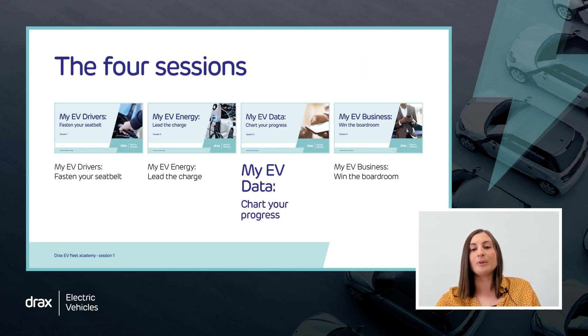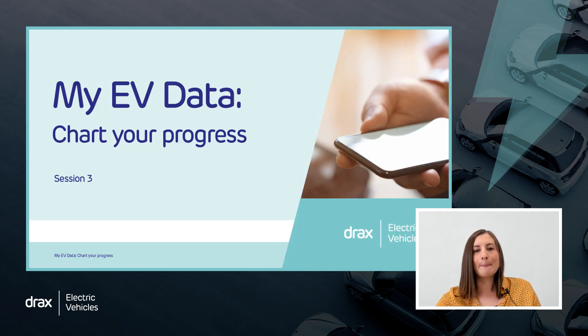We hope you've been enjoying the course so far. We've covered a lot of ground in the previous sessions, including planning and installation of charging infrastructure and rolling out an electric vehicles proposition for your drivers. We're now on to our third topic: data. It seems like everyone agrees how important data is in helping with fleet management, but in this session, we hope to give you some practical advice on how to get the data working for you, not against you.